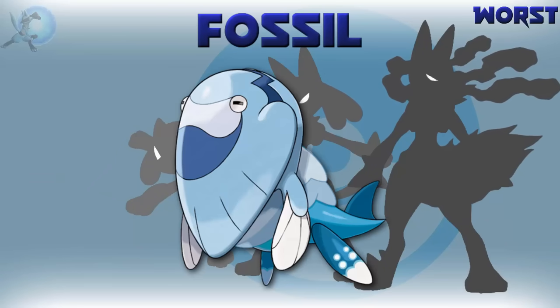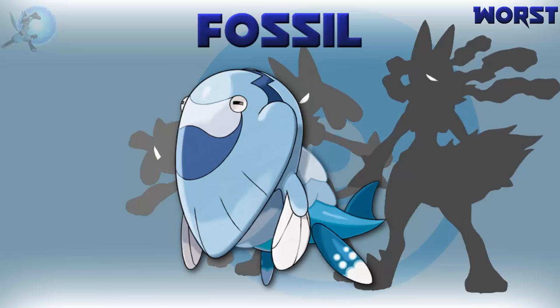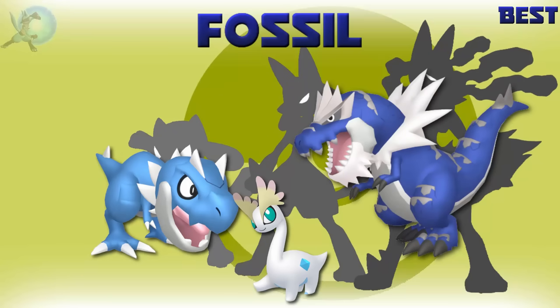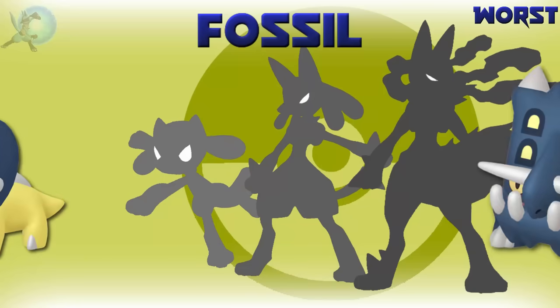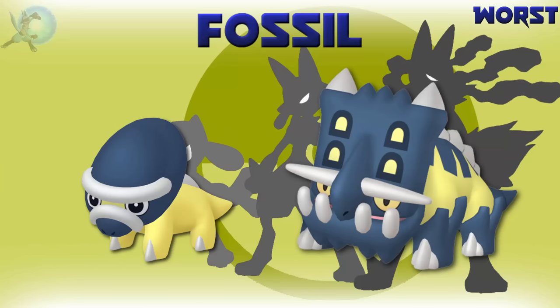The worst fossil Pokémon is Arctovish, because I spent almost a week shiny hunting for one and it took ages — went way over odds. And even after successfully hunting for it and using it on my team, I still don't like it. The best shiny fossil is Tyranitar and Tyrantrum, closely followed by Armaldo — Tyrantrum being the best fossil and the best shiny, what a great Pokémon. The worst shiny fossil is Shieldon and Bastiodon — barely changing really doesn't help here.